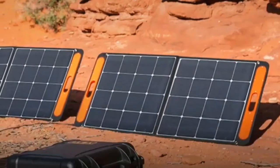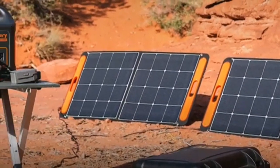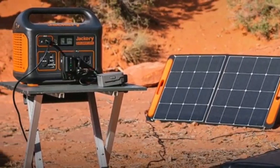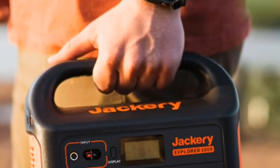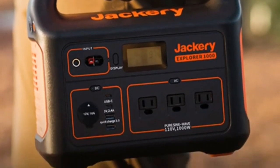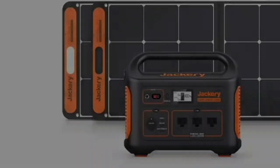The power station half of the Solar Generator Pro bundle is the Jackery Explorer 1000 Pro. The list price is $1,100, though it's pretty rare to pay that amount since there are usually coupons on Amazon and the Jackery site, plus occasional sales events with even steeper discounts.